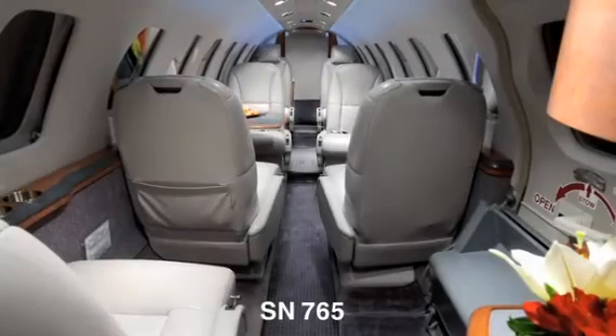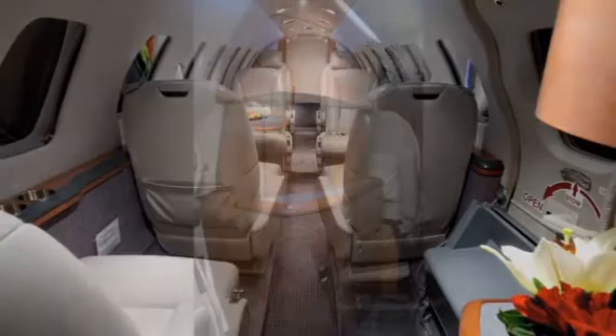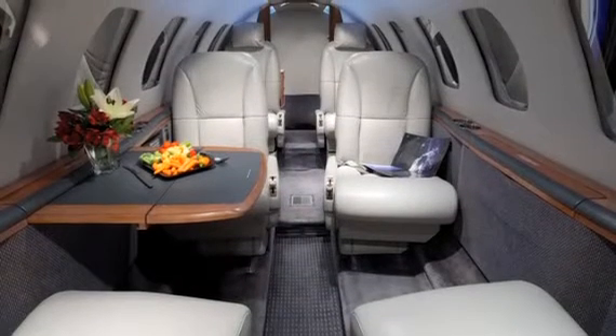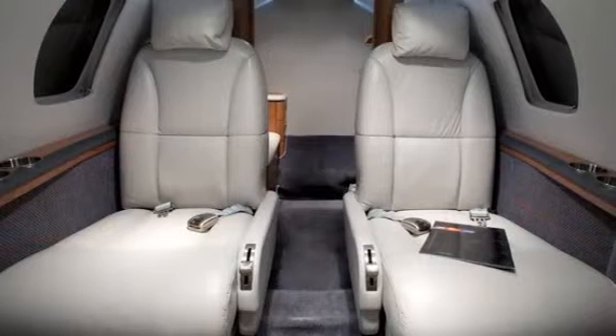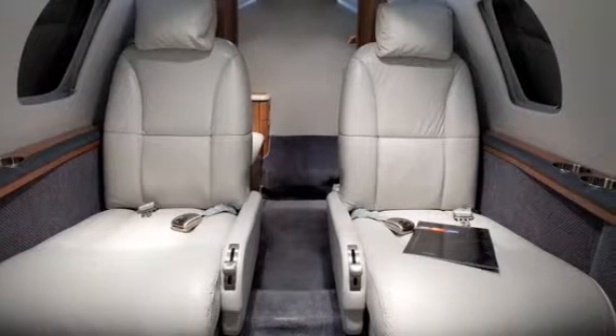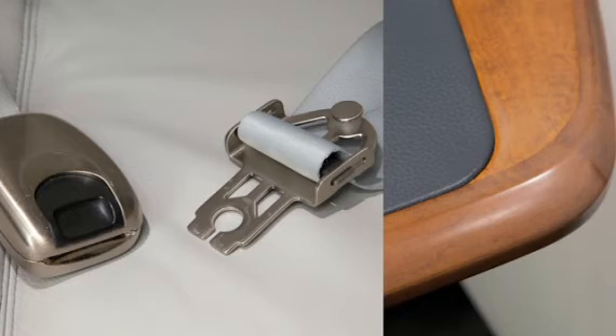Serial number 765 offers an eight-passenger interior featuring a forward refreshment center and storage cabinet. The forward two-place side-facing divan is followed by a four-place club and two aft forward-facing single seats. All seating is completed in luxurious beige leather, complemented by brushed nickel-colored plating and medium-colored satin finish woodwork.